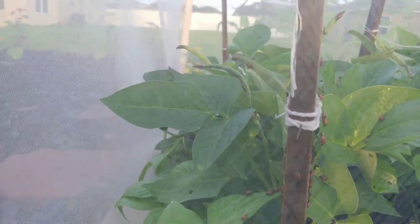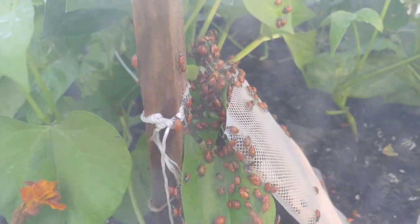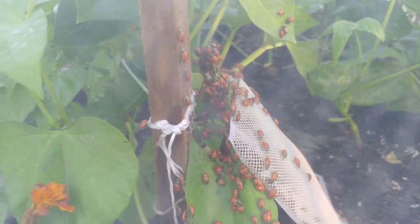I really love this mesh protective covering — it has done wonders keeping the bean leaf beetle out. But it did not stop the aphids from getting ants to transport them. That's okay because I have a trick for them.